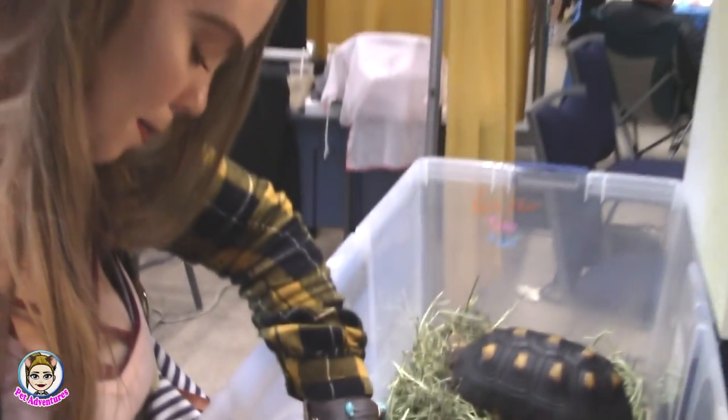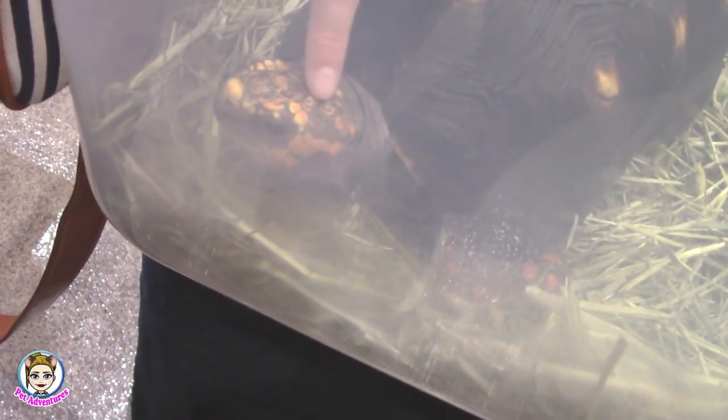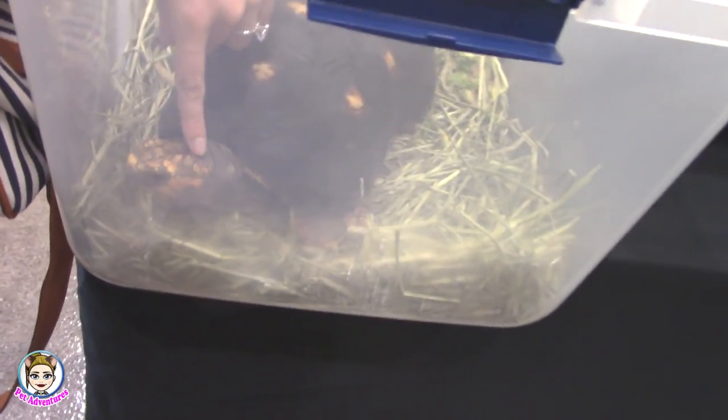So I actually ended up getting a pet, you guys. I'm not going to talk about it just yet, but I think you guys are going to like it — it's a really cute little pet. He's so tame. Usually tortoises don't really let me touch them like that.